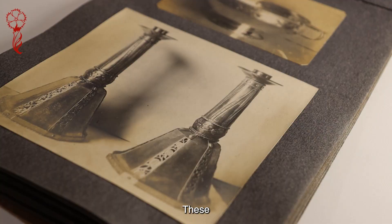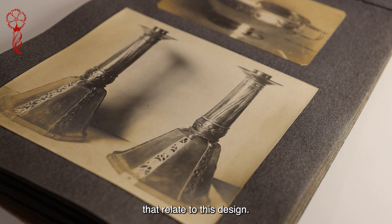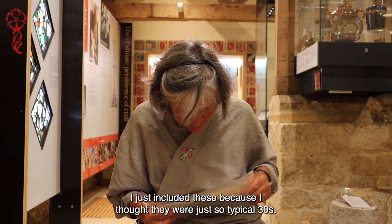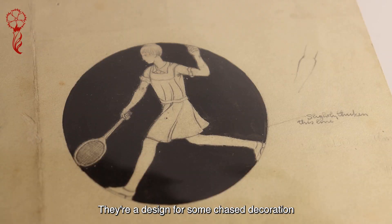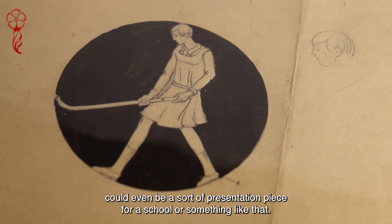These candlesticks are very typical of Sidney Reeve's work and I've seen a number of pieces that relate to this design. And finally this is an ecclesiastical piece. I've included these because I thought they were just so typical of the 1930s — they're a design for some chase decoration on a piece, could even be a sort of presentation piece for a school or something like that.